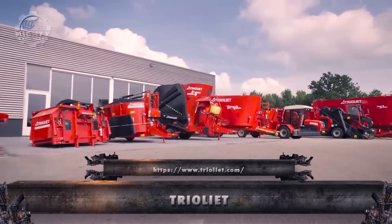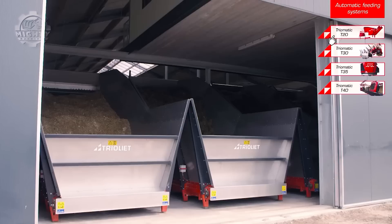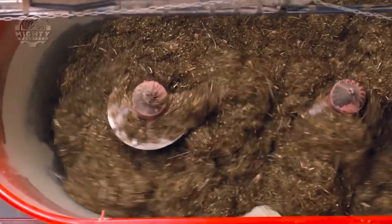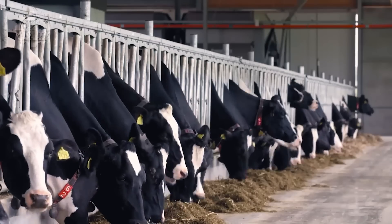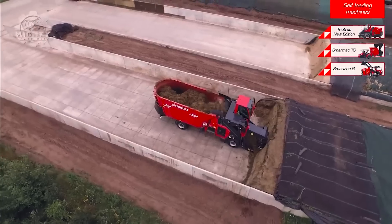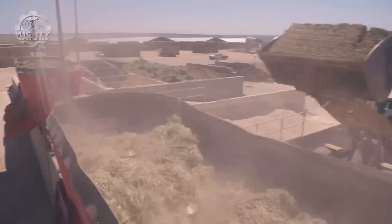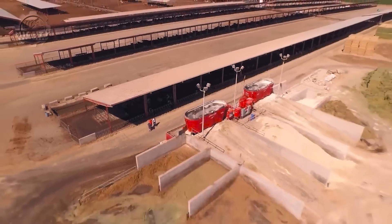Transitioning to agricultural machinery, Trioliette takes center stage with innovative solutions for feeding livestock. Let's explore the features and significance of Trioliette's machines. Characterized by advanced feeding technology for livestock, Trioliette's machinery provides efficient and precise solutions for farmers, designed to handle various feed types and ensure optimal animal nutrition. Trioliette's significance lies in its contribution to the efficiency and health of livestock operations.